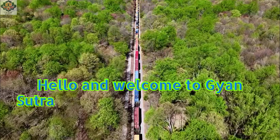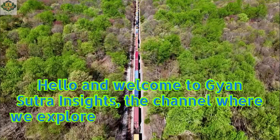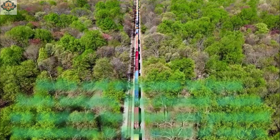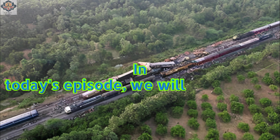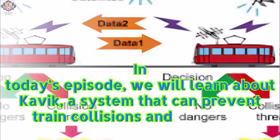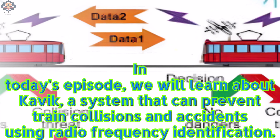Hello and welcome to Gyun Sutra Insights, the channel where we explore the latest and greatest innovations in the world of railways. In today's episode, we will learn about Kavik, a system that can prevent train collisions and accidents using radio frequency identification technology.